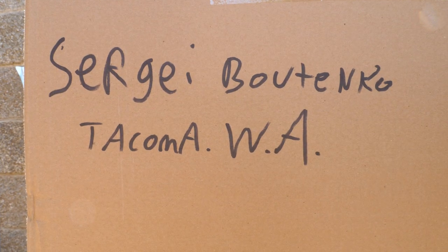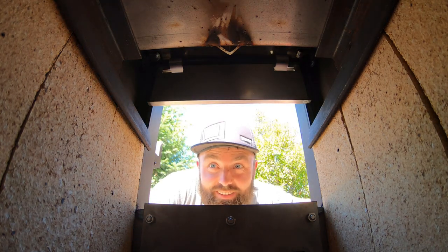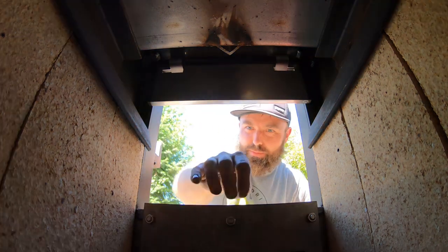It's Sergei Butenko, Tacoma, Washington. I don't know what I'm looking at, but it looks good. Some sort of insulated bricks, maybe?